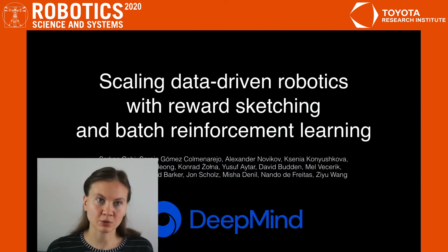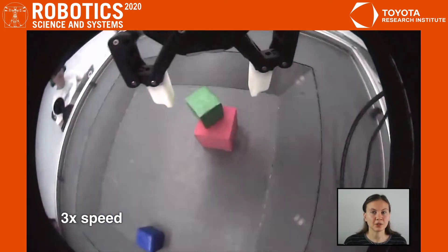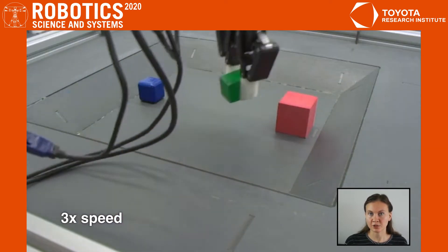Hi, I'm Xenia. Today I'm going to present to you our paper 'Scaling Data-Driven Robotics with Robot Sketching and Better Reinforcement Learning.' In this work, we focus on robotic manipulation tasks, such as lifting and stacking of rigid and deformable objects, as well as USB cable insertion.